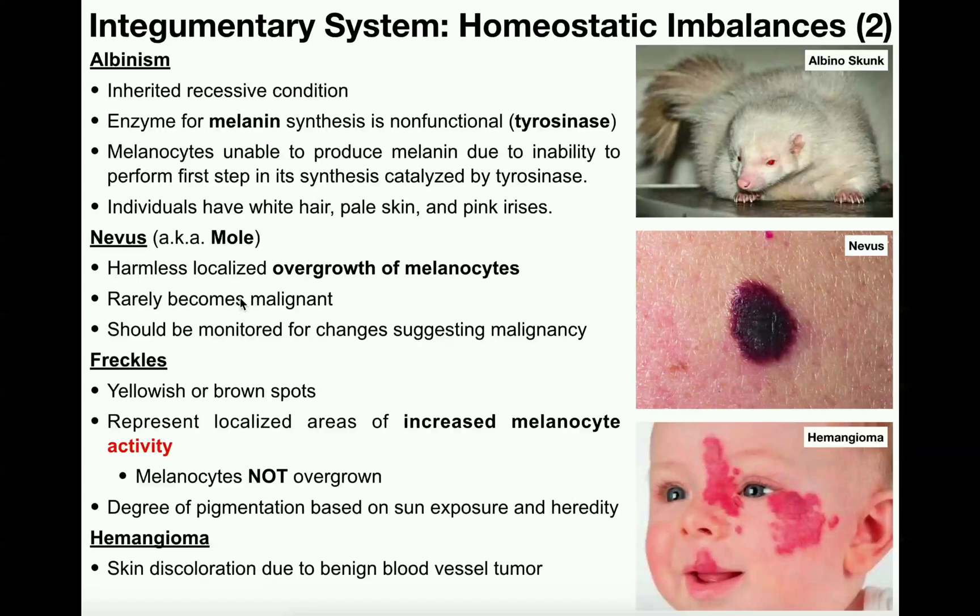A nevus is a condition that rarely becomes malignant, but it should be monitored for changes suggesting malignancy, which we'll cover in the next video on cancers of the integumentary system. The key with a nevus or mole is that it's just an overgrowth of melanocytes. Each individual melanocyte is not necessarily more active than the rest — there are just way too many of them.